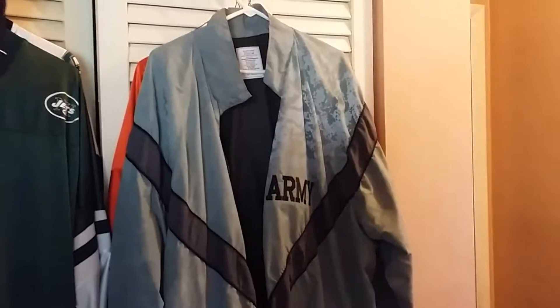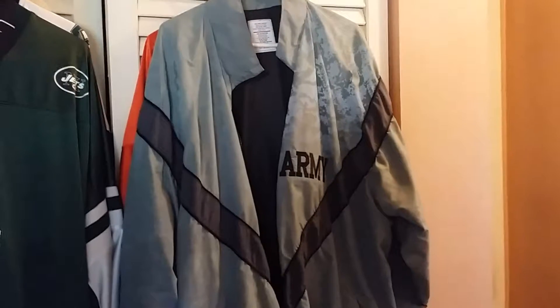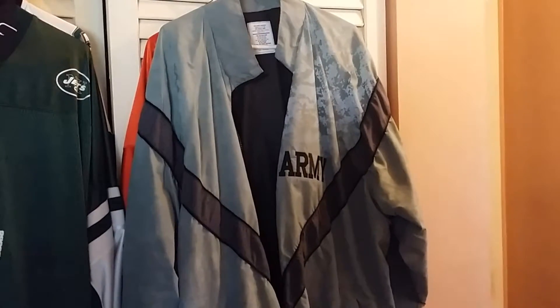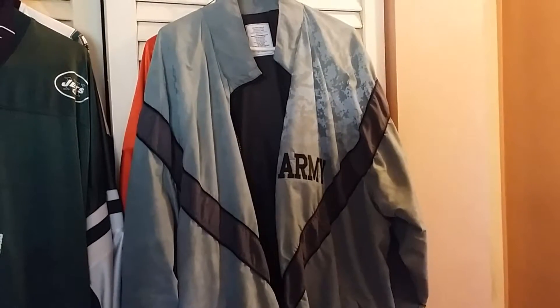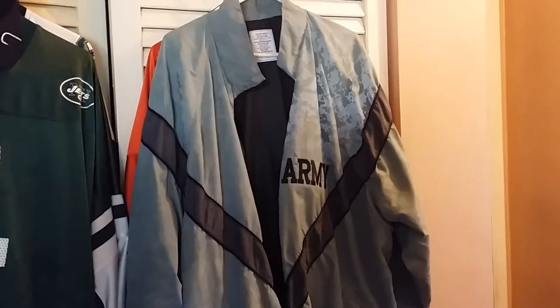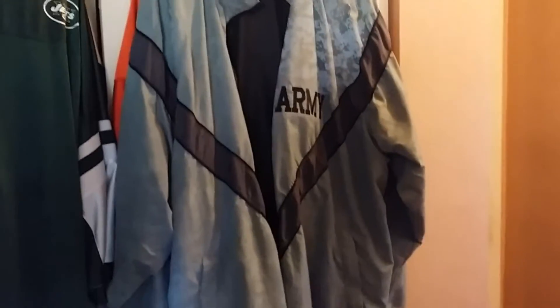Good morning YouTube, this is the great Godzo slash DJ Mike. For all you fellow veterans out there that served, thank you for your service. I'm a disabled veteran myself and I like collecting military stuff.